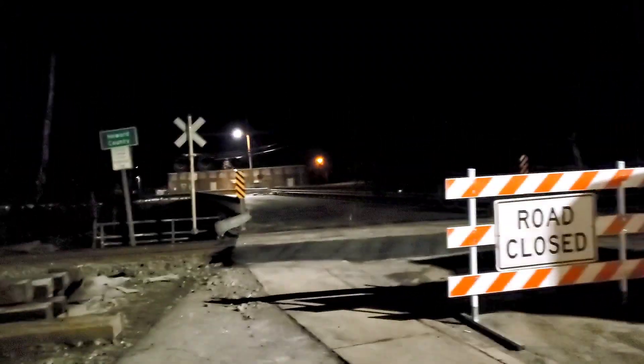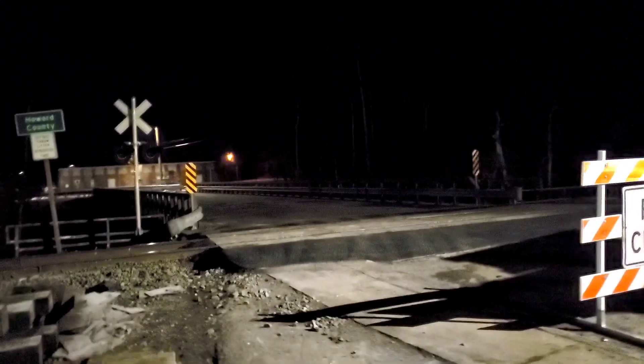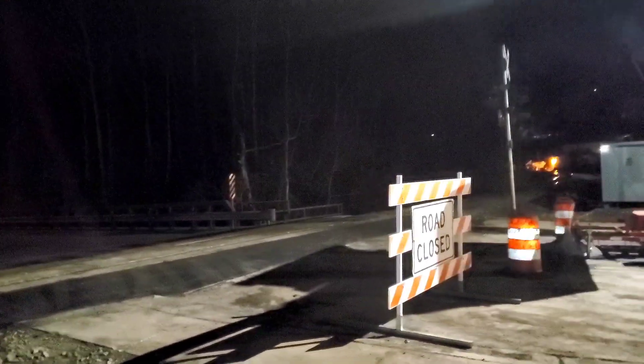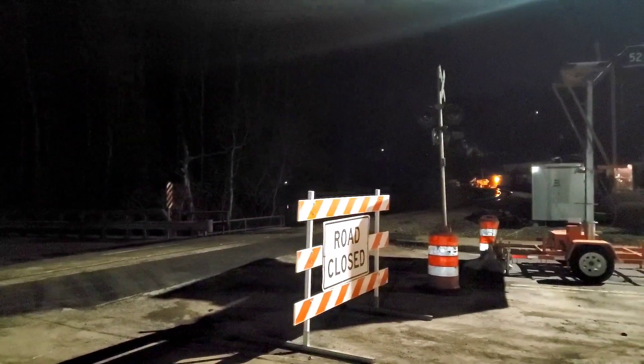We should have ourselves any moment a CSX I-138 intermodal coming right around the bend. I think I'm actually starting to see light down there — you can see it reflecting off the river.